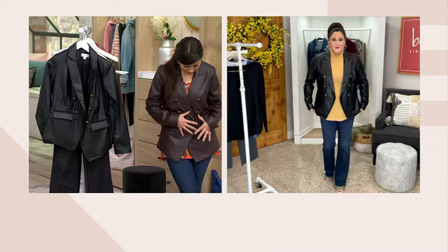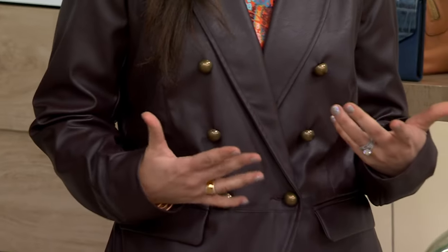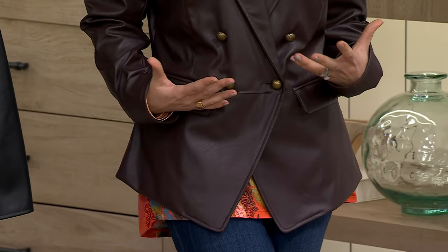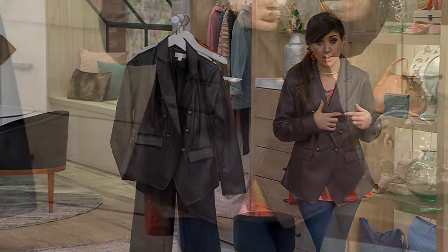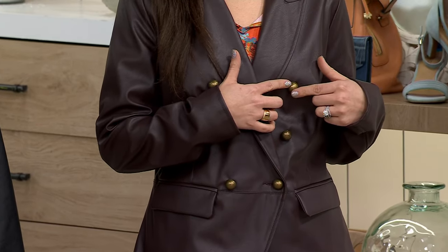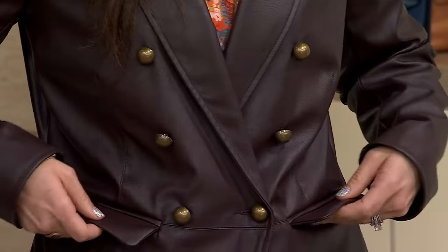I agree — it has a lot of feminine essence to it. And I love the hardware. Taking a look at those details is very important when you're purchasing something. I'm looking at these buttons and they're beautiful, they're big, they're sizable. You can tell that's not a cheap button. It's like an almost golden bronzed polished button that offsets the faux leather just perfectly.